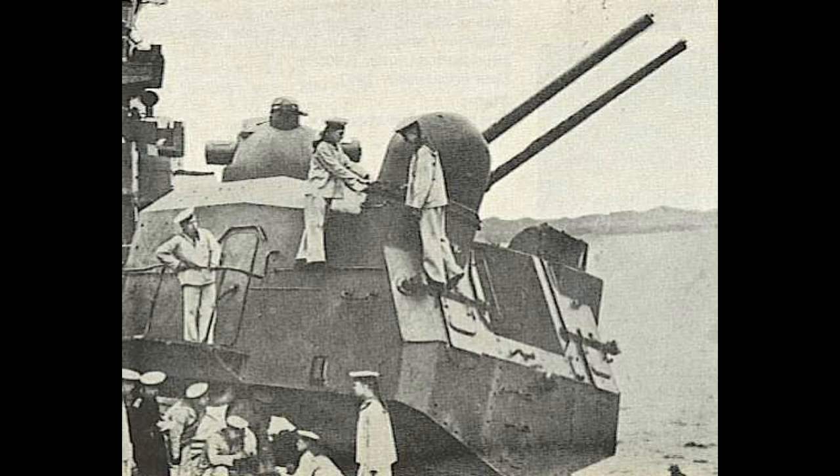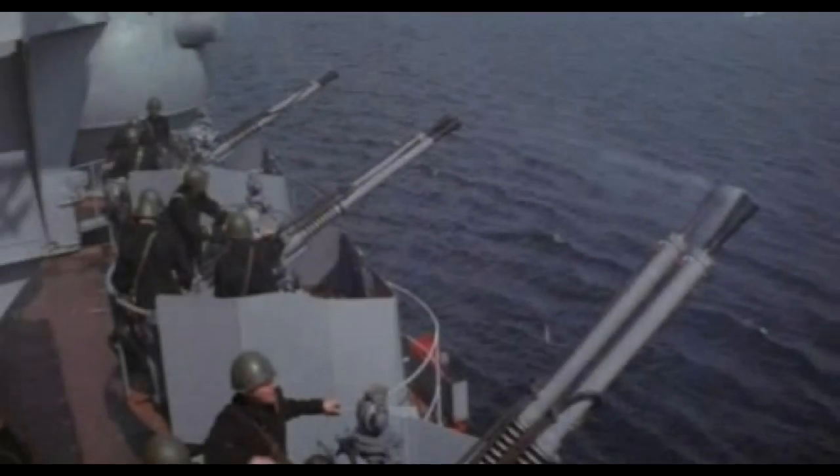The 37mm AA guns on the Sviadlov-class were actually very much comparable to the 40mm Bofors AA guns used on many US Navy warships during World War II, mostly because these 37mm guns were basically derived from Bofors' designs. The 37mm AA could manage about 320 to 360 rounds per minute, with a max range of 8,400 meters and a maximum ceiling of 5,000 meters.